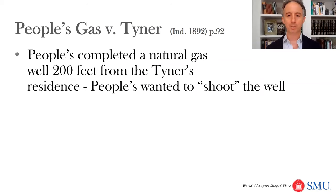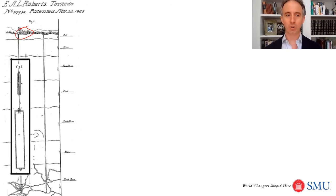In this case, People's completed a natural gas well just 200 feet from the Tyner's residence, and People's wanted to shoot the well. Shooting the well meant sending explosives down it. One method — you can see the little house circled up there — involved dropping a torpedo down the well, which would explode and cause more oil and gas to be produced.